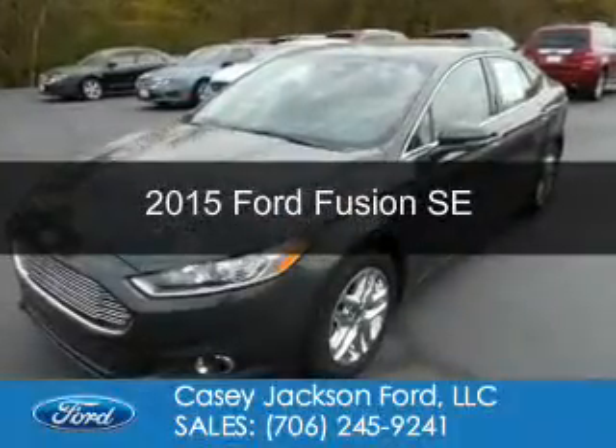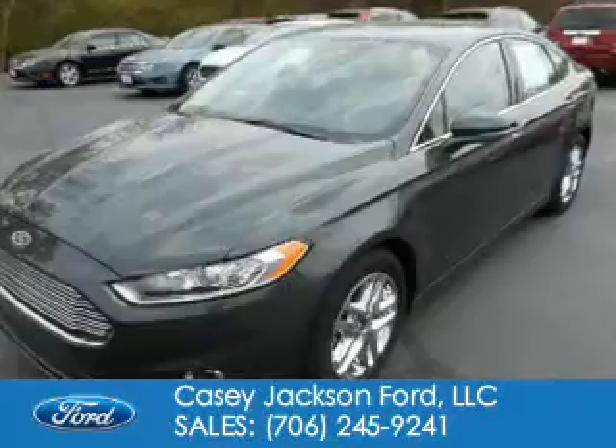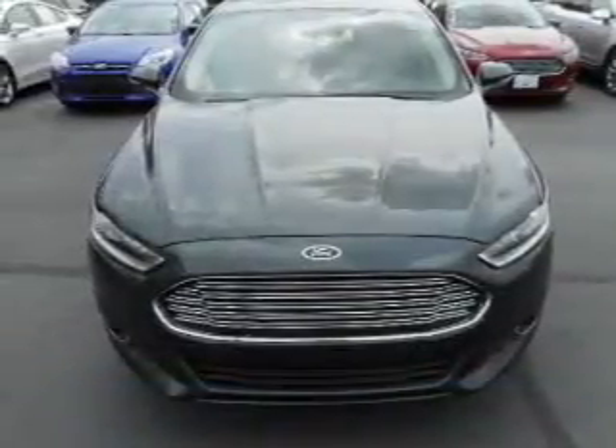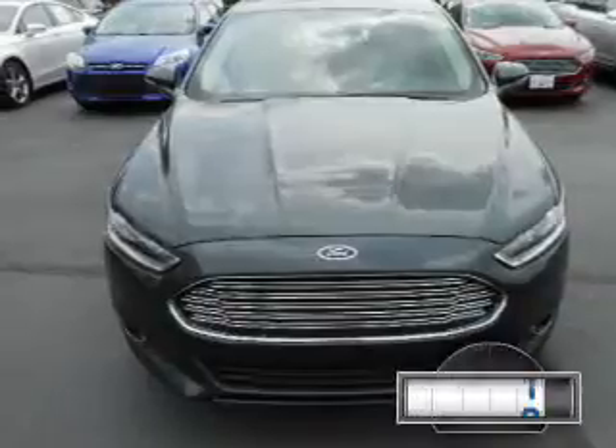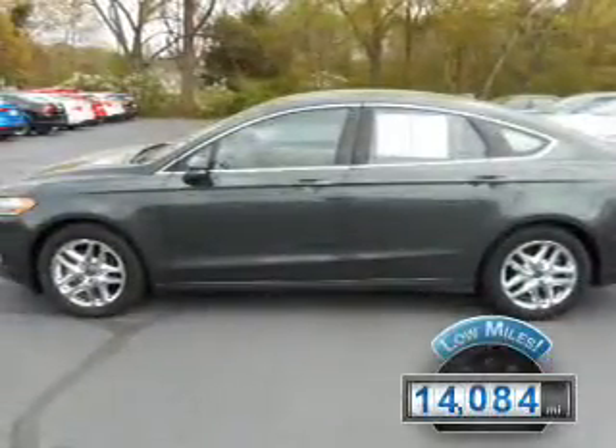This is a used 2015 Ford Fusion. It's powered by front-wheel drive, a 1.5-liter four-cylinder engine, and a six-speed automatic transmission. With fewer than 15,000 miles, this vehicle has a long road ahead.